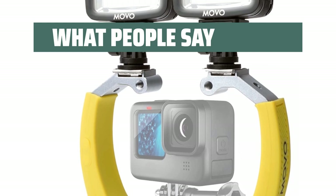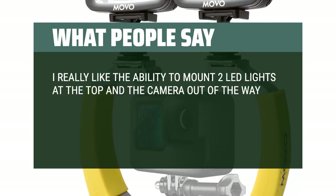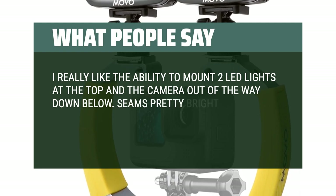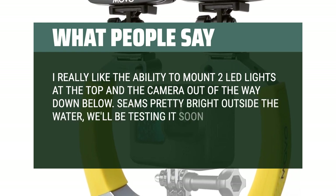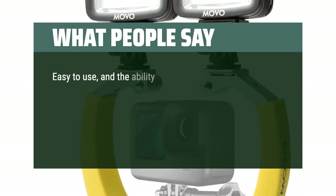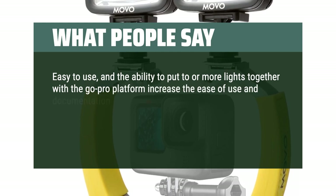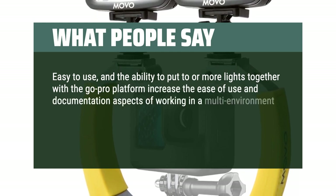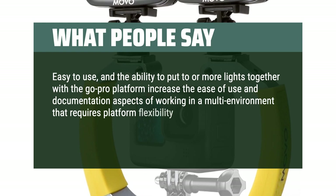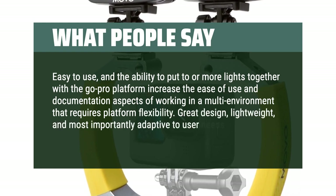What people say: I really like the ability to mount two LED lights at the top and the camera out of the way down below. Seems pretty bright outside the water, we'll be testing it soon and will bring new comments accordingly. Easy to use, and the ability to put two or more lights together with the GoPro platform increased the ease of use and documentation aspects of working in a multi-environment that requires platform flexibility. Great design, lightweight, and most importantly adaptive to user needs.